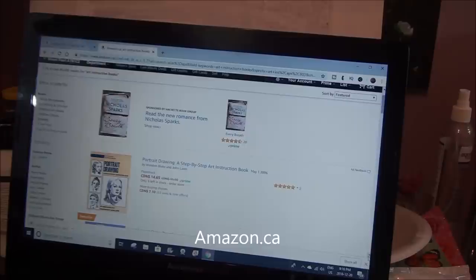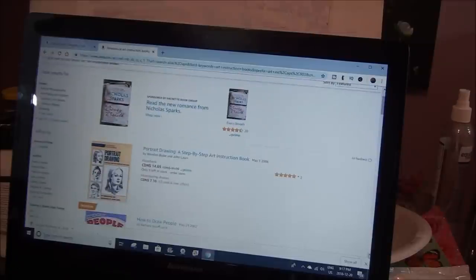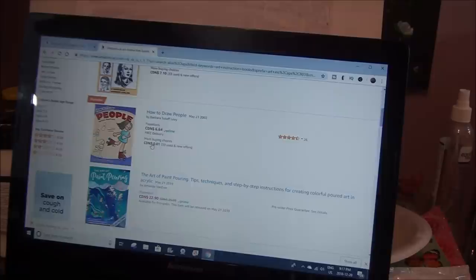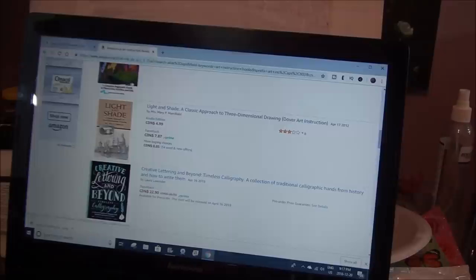Now the Bob Ross ones and a few more popular names may be a little harder to get really cheap, but in the US you should be able to get them cheap. If you go into art instruction books or acrylic painting books and see what's there — anything that strikes your fancy — you can see one for $14.65. Why would you pay that when you can pay $7.10? And here's one for one cent. Keep looking and you'll find them. I go in and look for cheaper ones — look at this: light and shade for 85 cents.